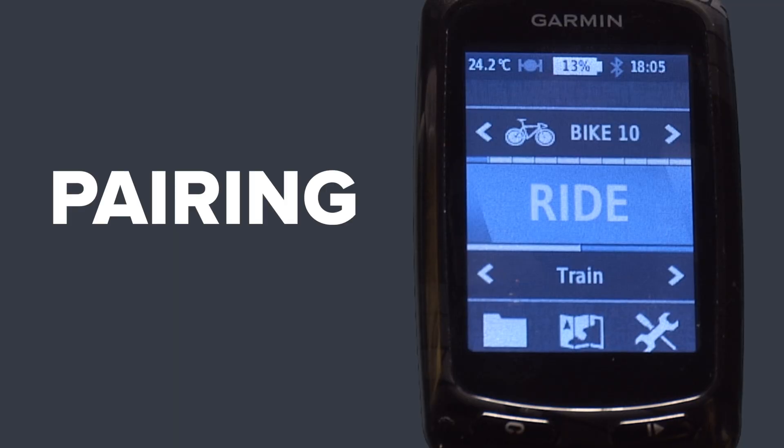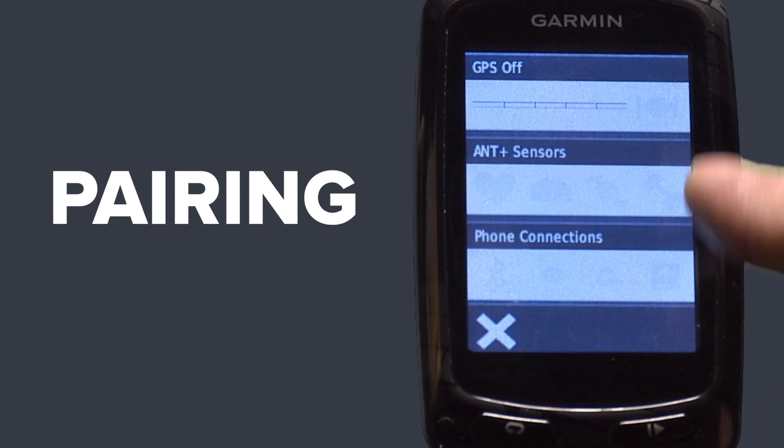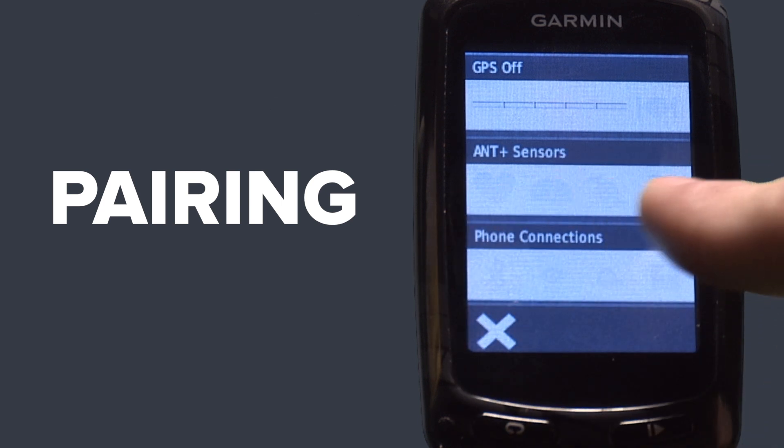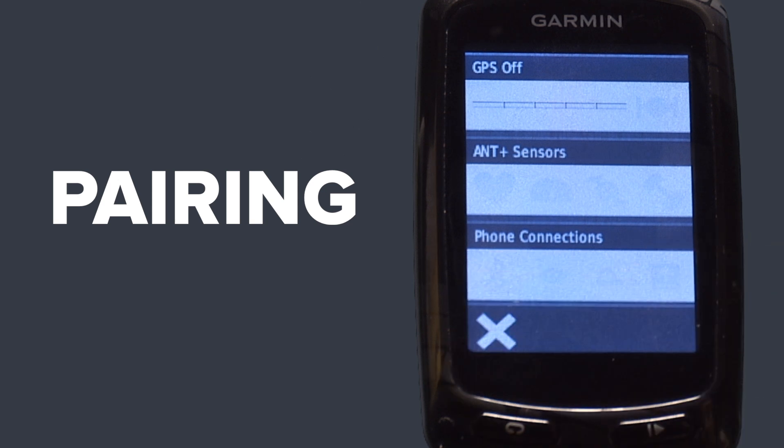They've made it much easier on the new 810 to pair with any ANT+ device. Simply press from the home screen on the very top here. This will allow you to pair with a heart rate monitor, speed sensor, cadence and power. It's also got all your phone connections on the bar underneath, so you can enable Bluetooth and connect with your smartphone.